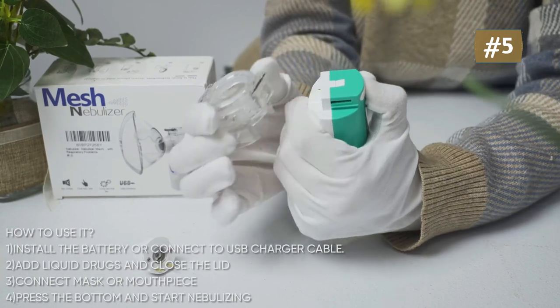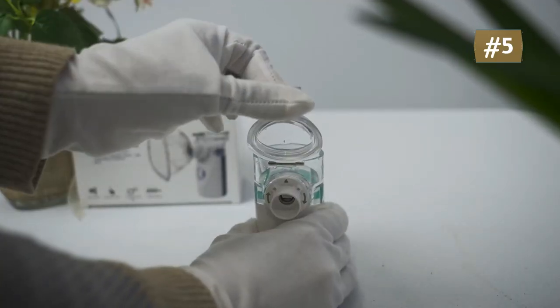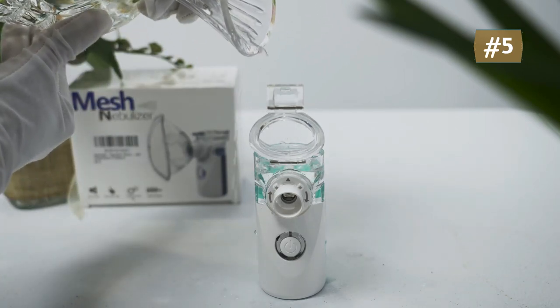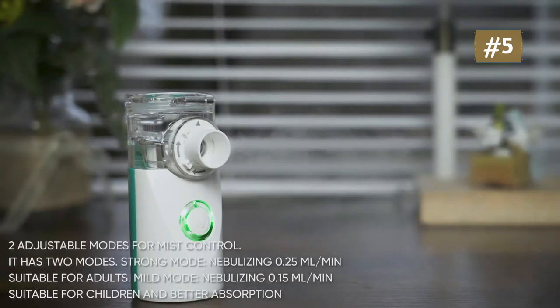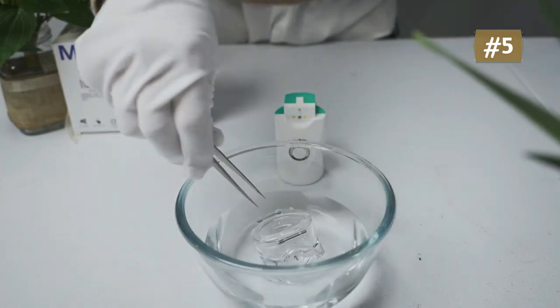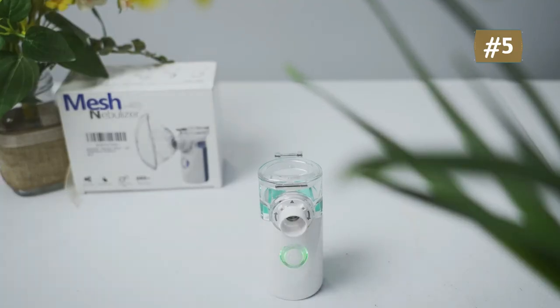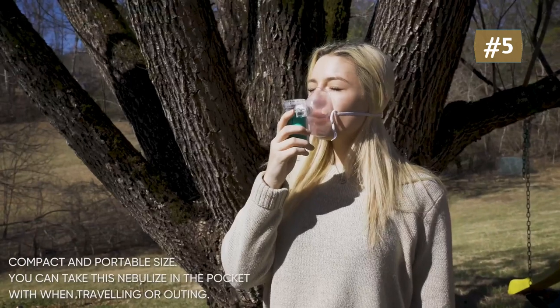A very small and compact nebulizer measuring 40 by 60 by 110 millimeters and weighing 100 grams — you can take it anywhere, ideal for home, office, and travel. With its rechargeable battery, you can charge via USB power cord, car charger, or computer. The nebulizer can run continuously for 120 minutes on a full charge. After extensive testing, strong mode nebulizes 0.25 milliliters per minute for adults, while the mild mode is suitable for children and better absorption. The atomization speed can also be adjusted according to user preference.